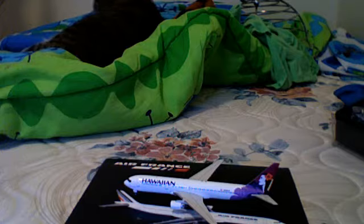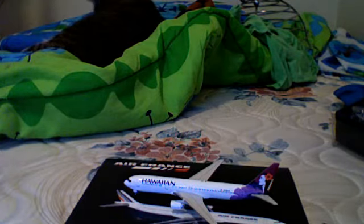It does feature an L2, L3 — sorry — R1, R2, R3, and it does have three passenger doors. And overall it has six passenger doors and two over-wing exits, one on each side, which is uncommon. If I grab my American 767 — as you can see, it has two over-wing exits.